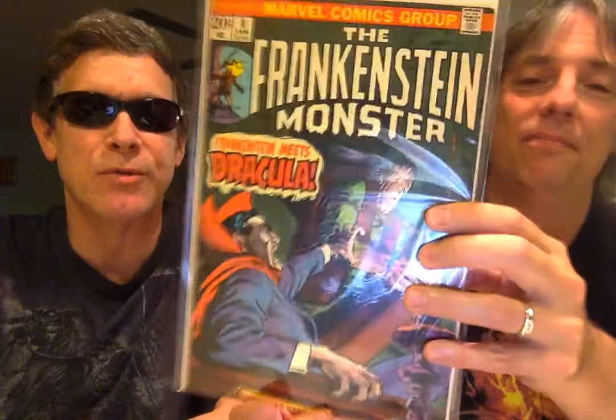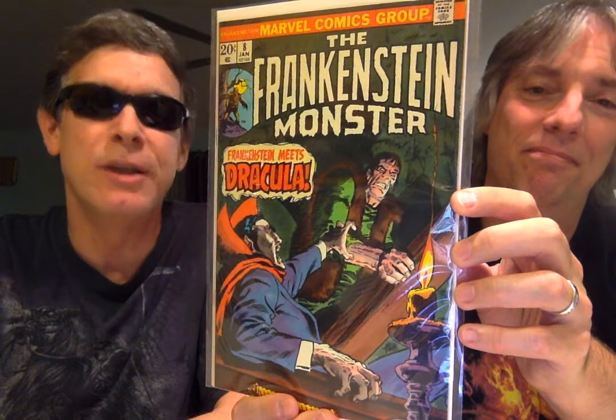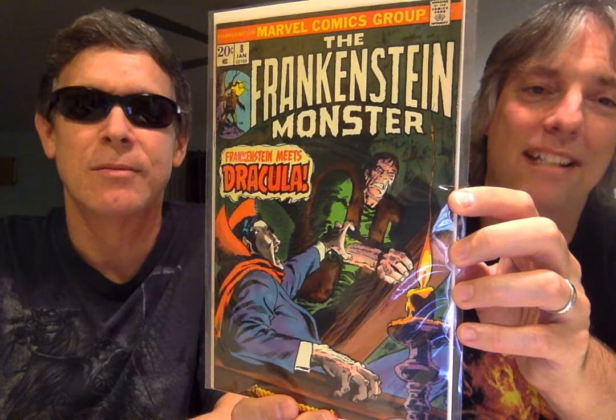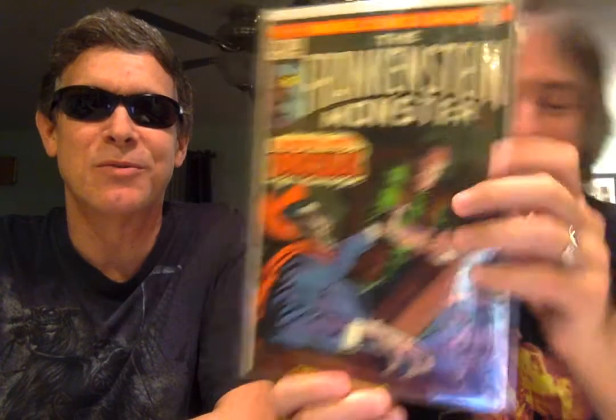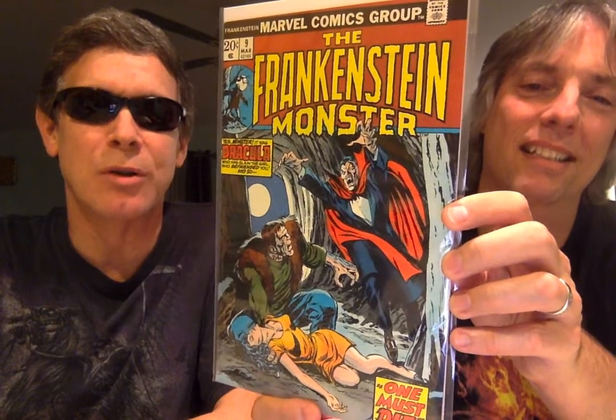So by issue seven, Ploog was also working on Man-Thing and Werewolf by Night, so he had his hands on a lot of things. We can see the difference in the artwork, but I love this cover as well. This is number eight — I need this one. Two classic Universal characters: Dracula versus Frankenstein. Gotta love it. And here we have number nine, the continuation of that story. I have this issue as well — this is a great copy. Good story too.